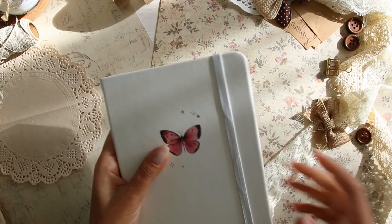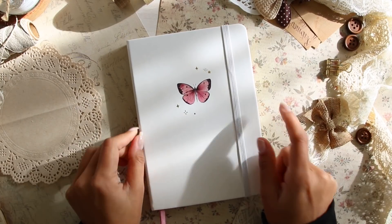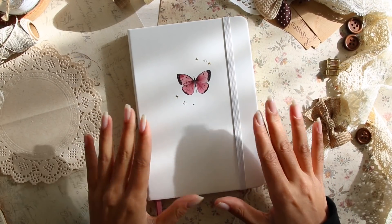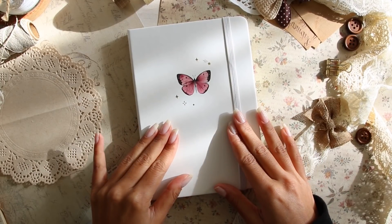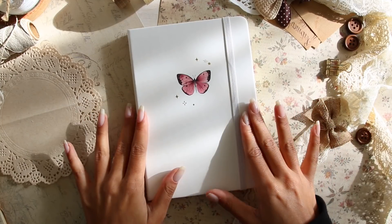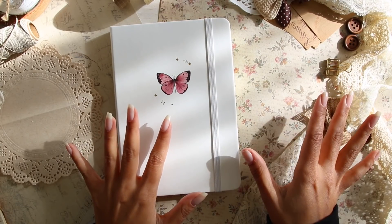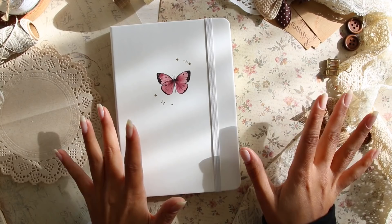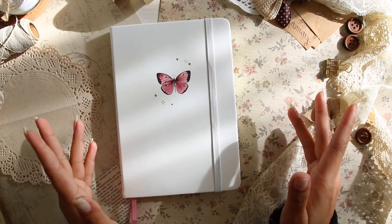This bullet journal is one of Notebook Therapy's newest launches. The collection is called Flutter and Dreams, and I'm really excited about it. I had two to choose from — this one, which has a faux leather cover that I've never used before since I've only been using linen, and then a dark green bullet journal with a suede cover and a moon on it. I figured I'd save that one for the second half of the year because it seems like a more holiday and fall type of vibe.